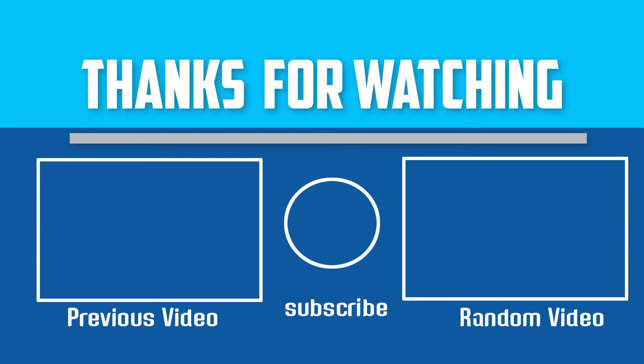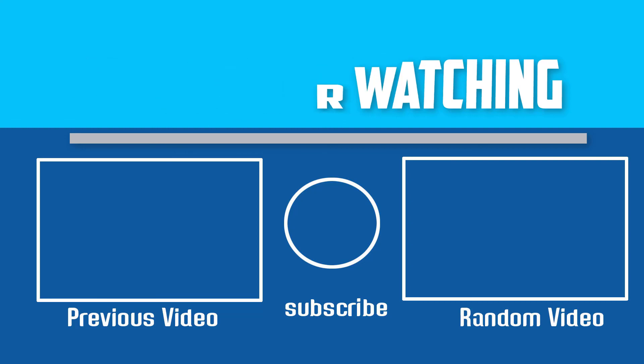If this video is helpful to you, please make sure to like, comment, and subscribe. If you have any questions about these 32 inch TVs, you can leave a comment down below and I will get back to you as soon as possible.